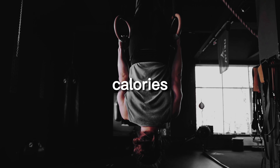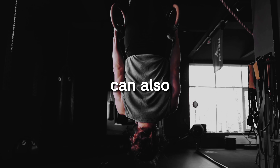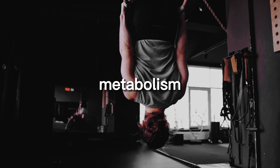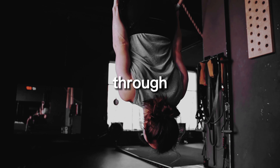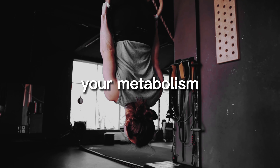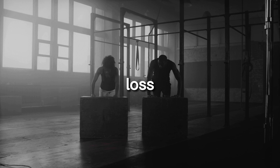In addition to burning calories, calisthenics workouts can also help build lean muscle mass, which can further contribute to an increased metabolism. Building muscle through exercises like pull-ups and push-ups can help boost your metabolism, leading to greater weight loss and improved overall health.